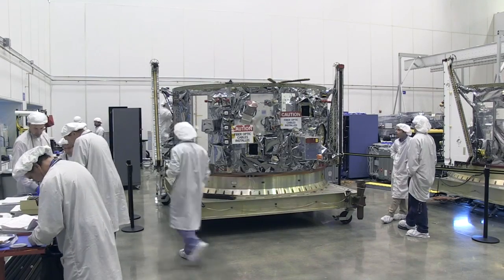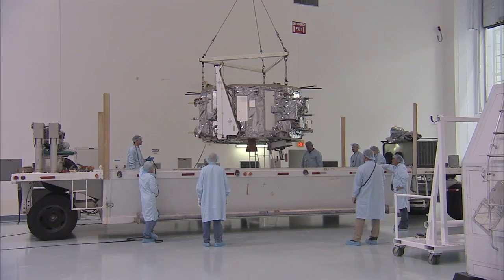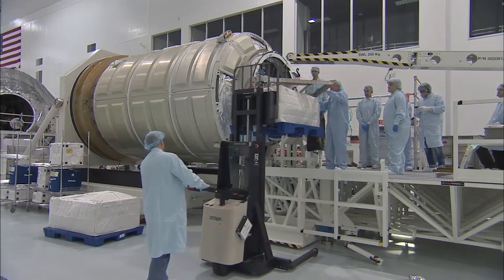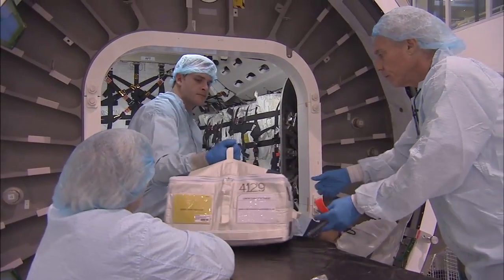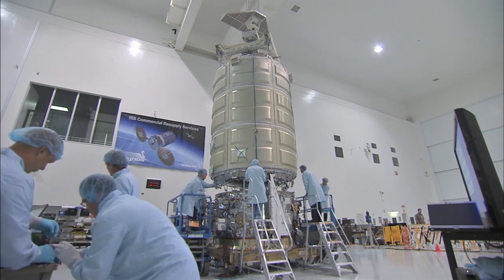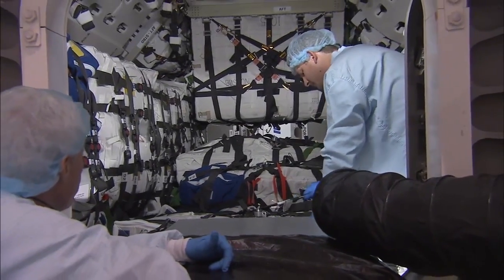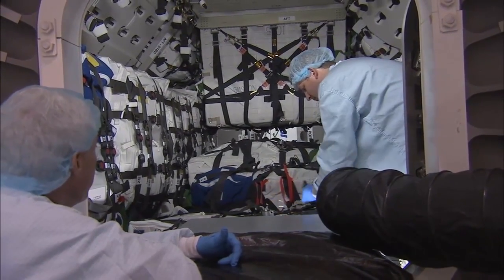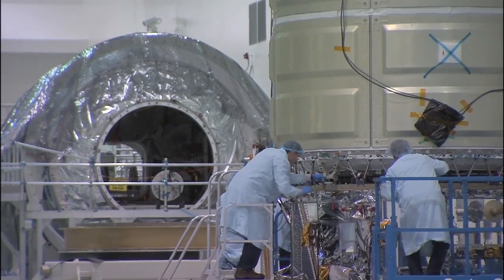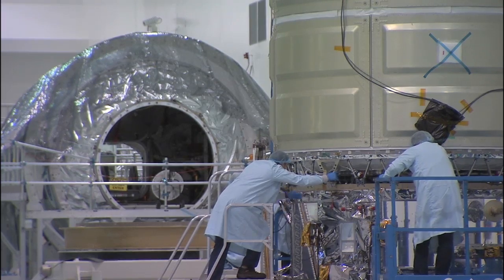The Service Module was assembled at Orbital ATK's Dulles, Virginia facility. Both arrived at the Kennedy Space Center in January. The majority of the cargo was loaded into the PCM in late January, and the two modules were mated in early February, creating the complete Cygnus spacecraft. Cygnus was then fueled for its mission. The last remaining cargo was loaded, and the spacecraft was prepared for launch.